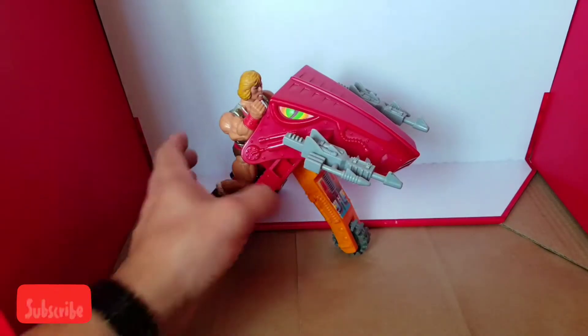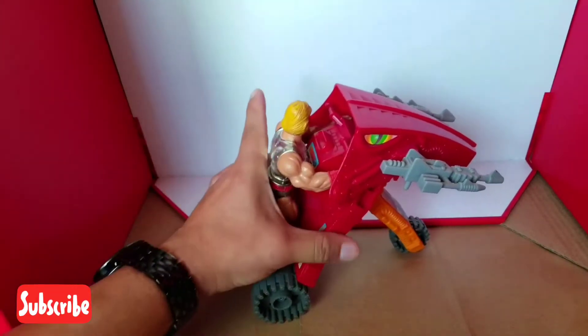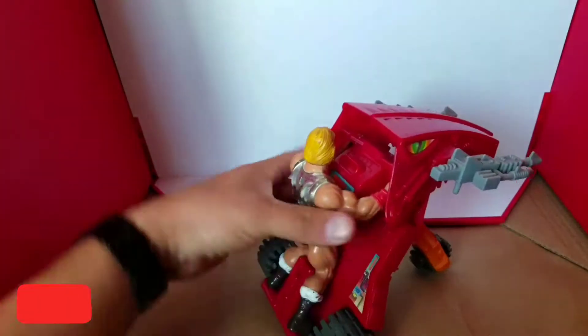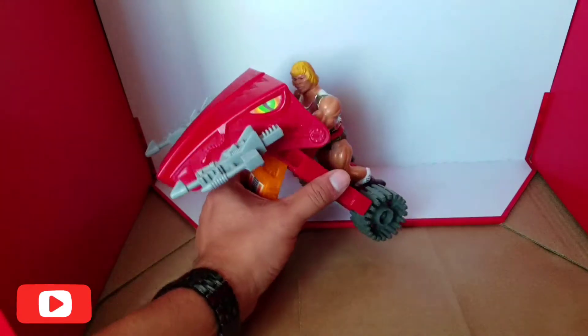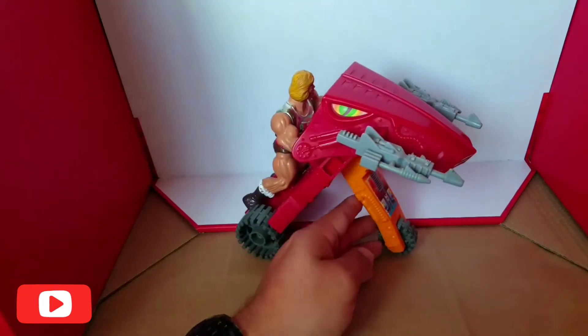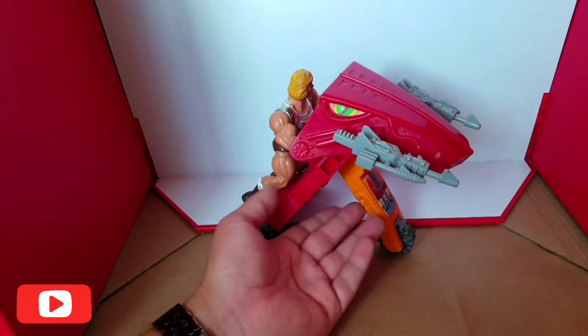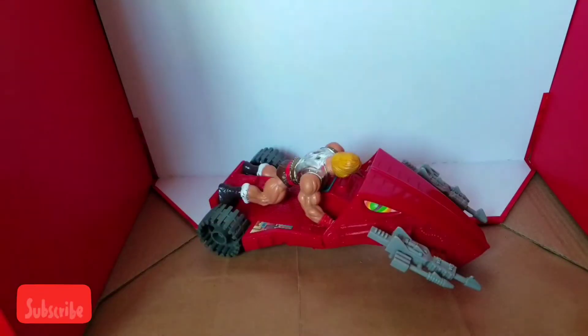La figura está muy bien, original, muy raro, muy diferente como siempre. Les recomiendo este vehículo cuando lo encuentren — está muy original, como toda esta serie de Masters of the Universe de los años 80. Se lo recomiendo, tengan este Laser Bolt en su colección. ¡Saludos, amigos!